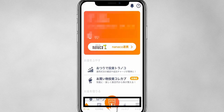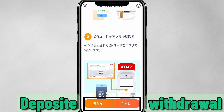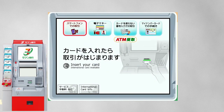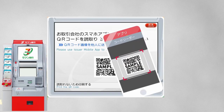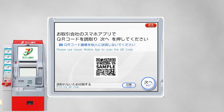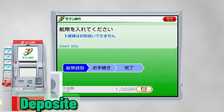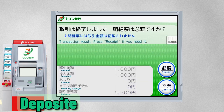Now you can deposit and withdraw money without a card. Go to a 7-Eleven store ATM, tap the scan icon, and scan the QR code as shown. Enter the company number shown in the app. Put money in for deposit.